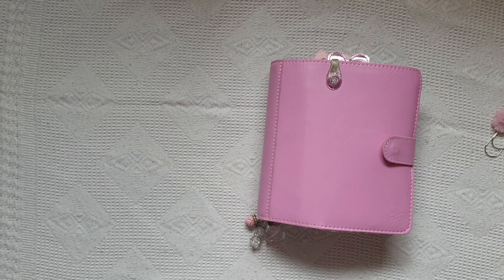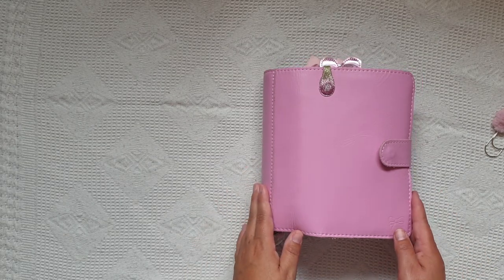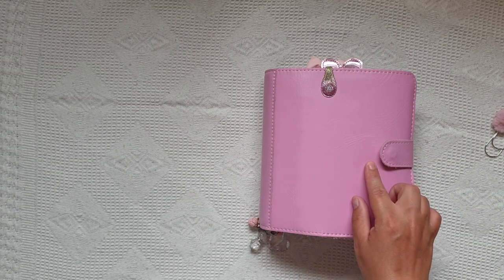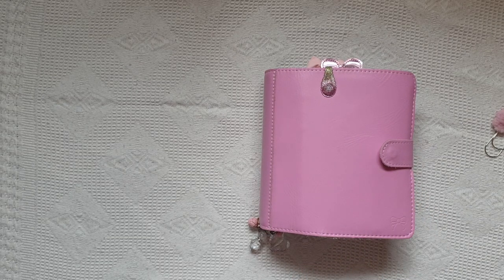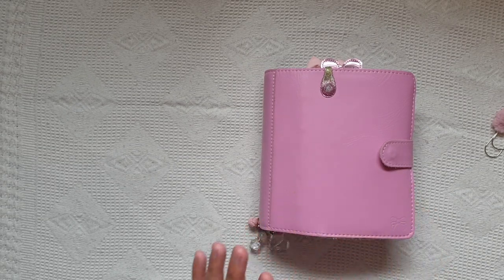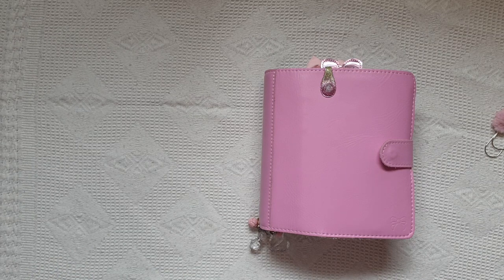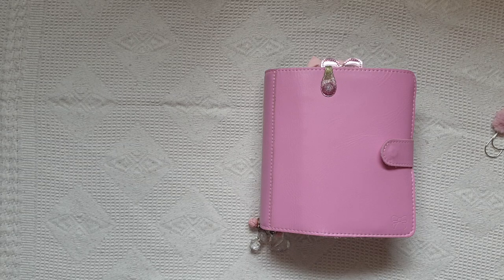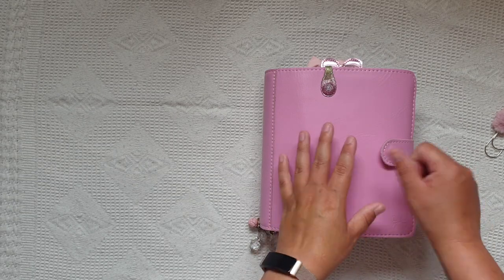I'd always thought that before I got this one, when I'd ordered my own Foxy Fix planners, I'd always gone for the elastic closure. I do still love an elastic closure, and I think it'd be a tough decision now to be honest, because I opened this and I was absolutely chuffed with it - really chuffed with the color, really chuffed with the size. I was like, oh it's a snap closure, is it going to close because I like to stuff my planners?